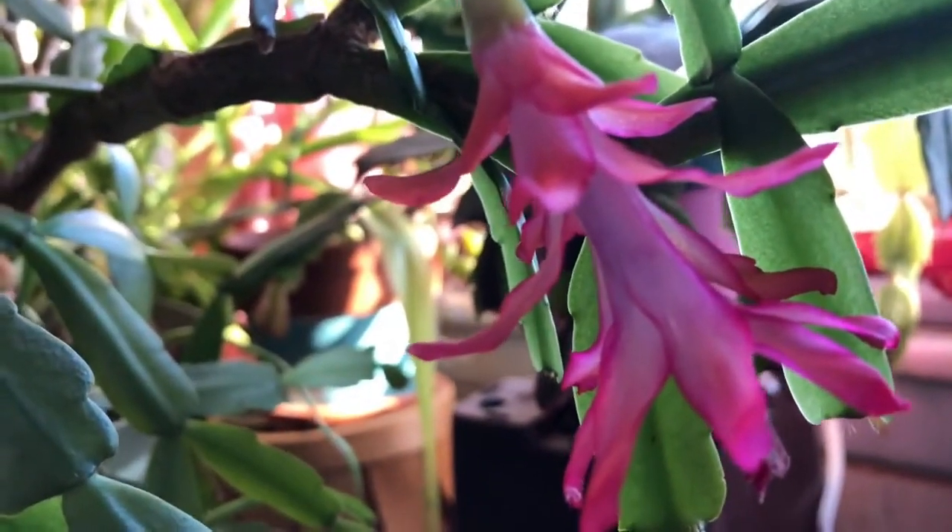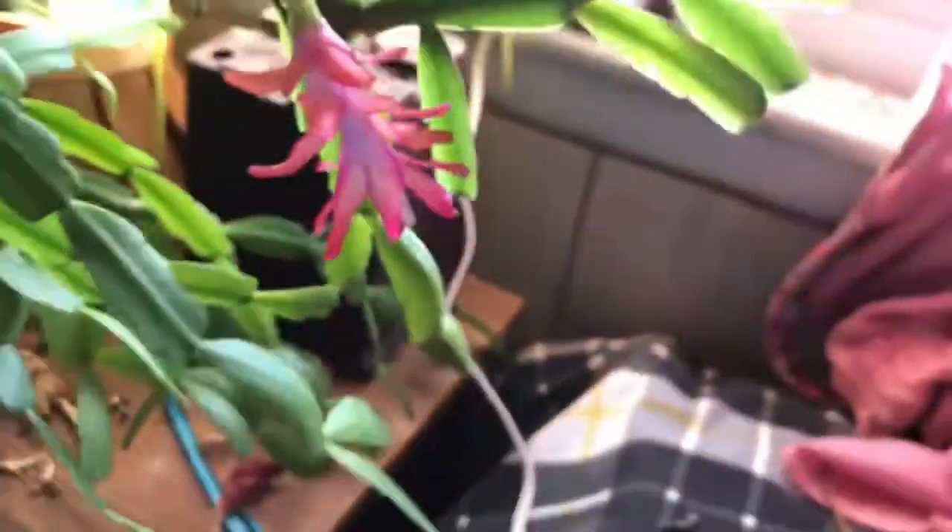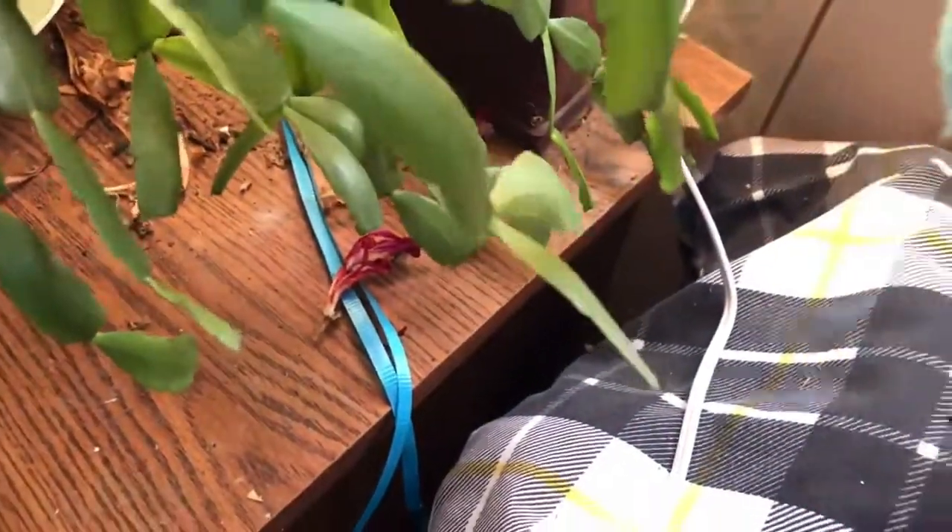Here is the back bedroom with my classic true Christmas cactus — look, it has a beautiful flower on it! And believe it or not, next to it is a Thanksgiving one, and this also has buds. Isn't that something? Look at that — it's like the same color, but this is Thanksgiving. See the clads — big difference. And look: three more buds on that one!